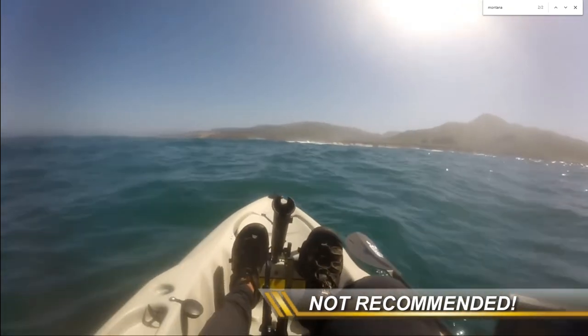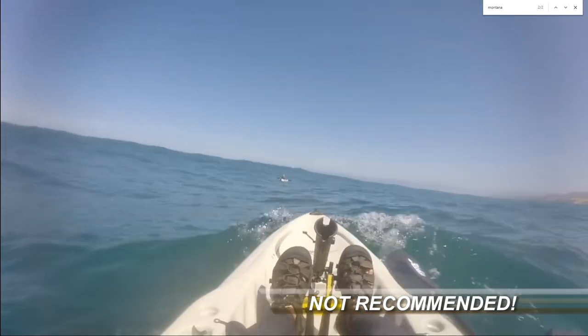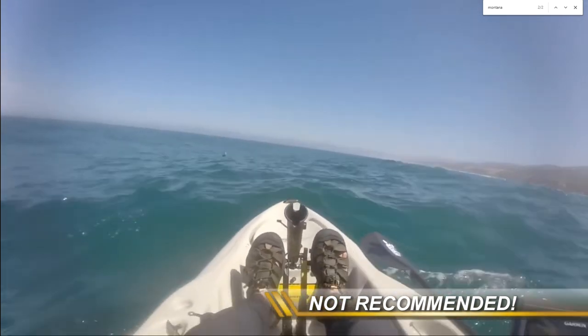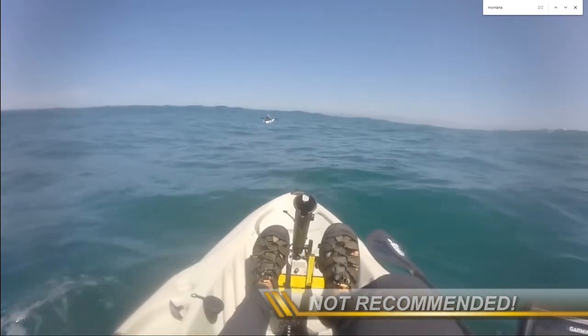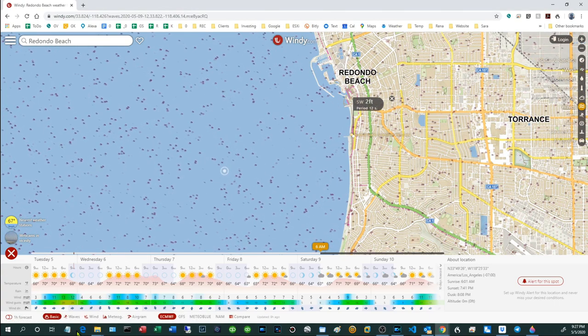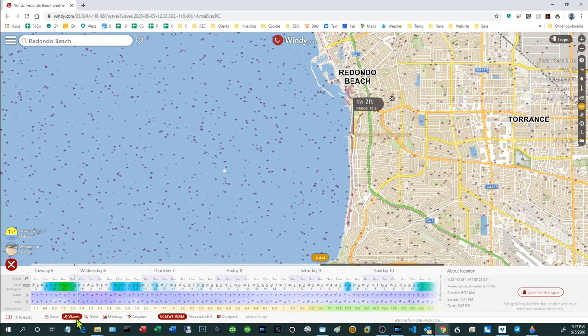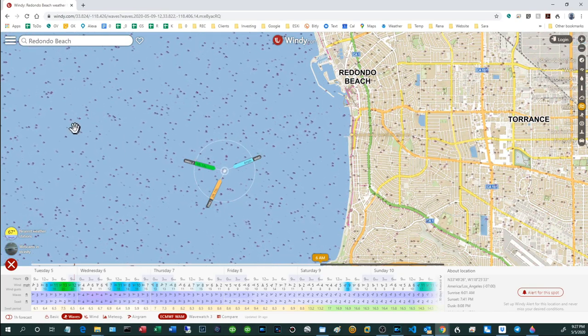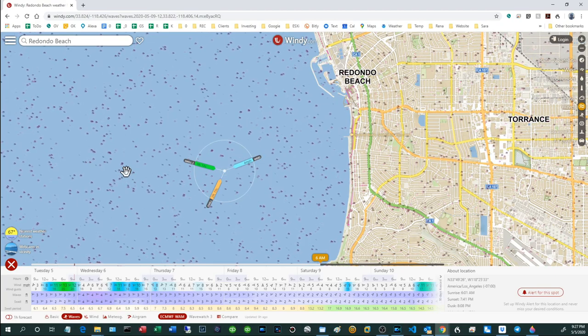By contrast, swells are easy for a couple of reasons. Number one, they are largely visual — no one sane is going to go to the launch ramp, eyeball six-to-eight foot swells, and think it's a good idea to launch. The other factor that makes dealing with swells easier is that they are largely predictable, much more so than wind. I'm going to click on here and then click Waves.